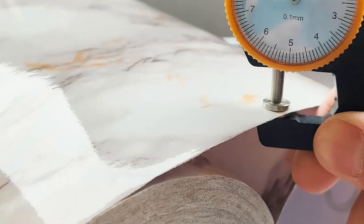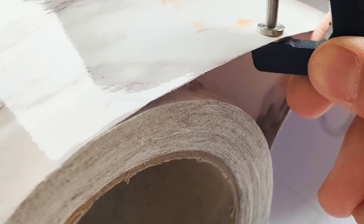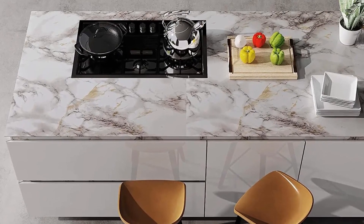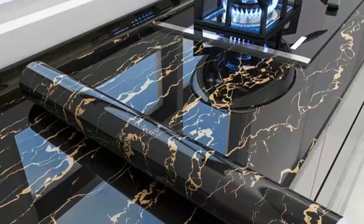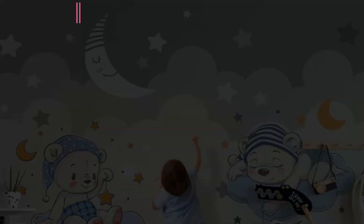Due to different shooting light and display screens, there may be some color difference between the product picture and the real object. Buy enough wallpapers at one time to ensure they come from the same batch to avoid color difference. Do not remove the entire backing at once to avoid self-adhesiveness issues. Leave a 1-inch margin on each side for later adjustments. Number 2.